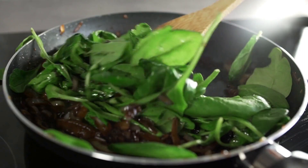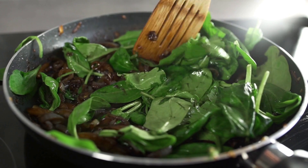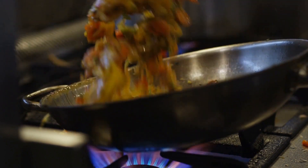Number two: sautéing. This technique involves cooking food quickly in a shallow pan with a small amount of fat over high heat. It requires proper heat control and the ability to toss and flip ingredients to achieve even cooking and flavor development.